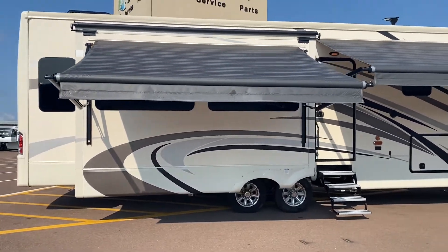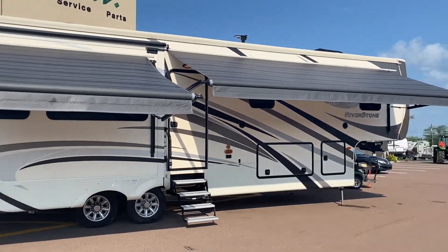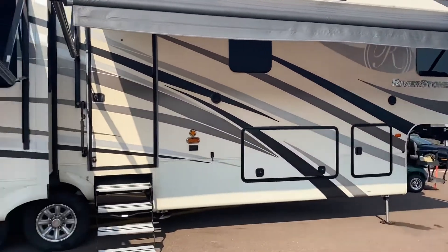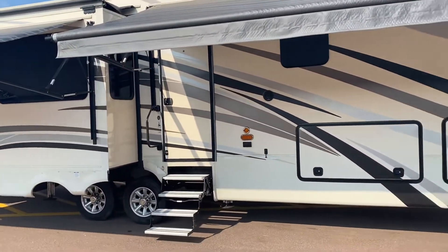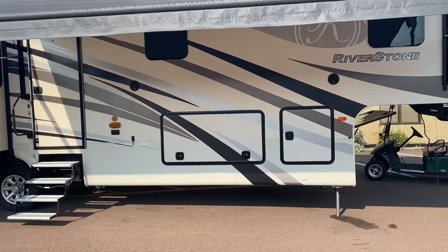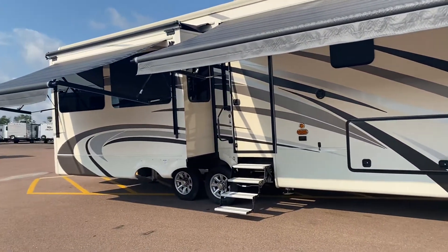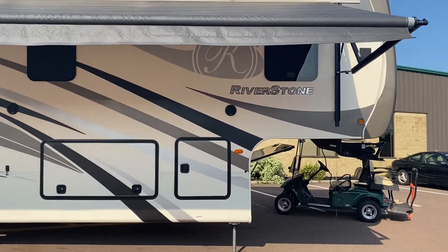More insulation. Thicker walls — three-inch walls on this. You've got a stud every 16 inches. Hung wall construction — this is fantastic. It's got dual pane windows. The exterior and the interior of the cabinets, the kitchen cabinets, are made out of real wood too. Nothing but the highest quality right there.